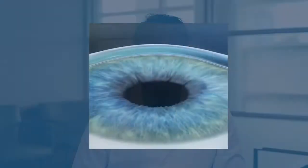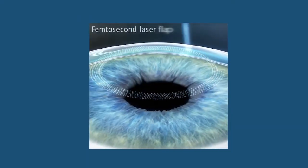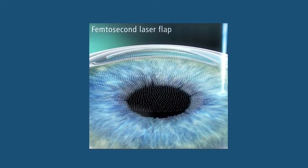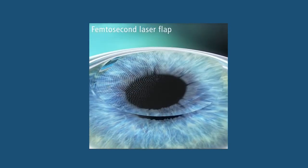Once we're ready, we'll have you focus on an easy to spot white light. The light will be blurry, but this is normal. You will then feel a slight pressure as a laser creates a flap with thousands of little bubbles that separate the corneal tissue. This process takes 10 seconds in each eye. We do this to one eye at a time.